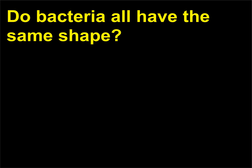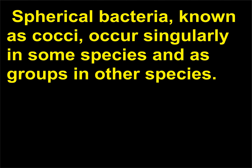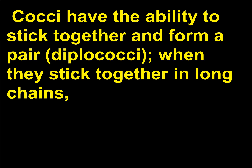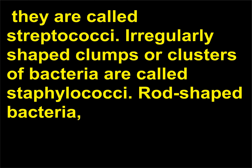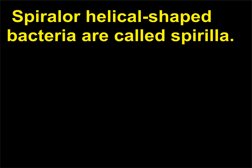Do bacteria all have the same shape? Bacteria have three main shapes: spherical, rod-shaped, and spiral. Spherical bacteria, known as cocci, occur singularly in some species and as groups in others. Cocci can stick together to form a pair (diplococci); when they stick together in long chains, they are called streptococci. Irregularly shaped clumps or clusters of bacteria are called staphylococci. Rod-shaped bacteria, called bacilli, occur as single rods or as long chains of rods. Spiral or helical shaped bacteria are called spirilla.